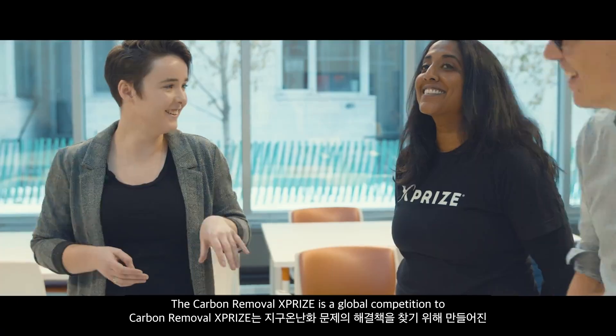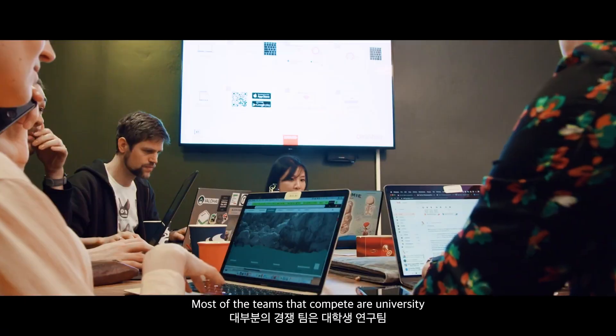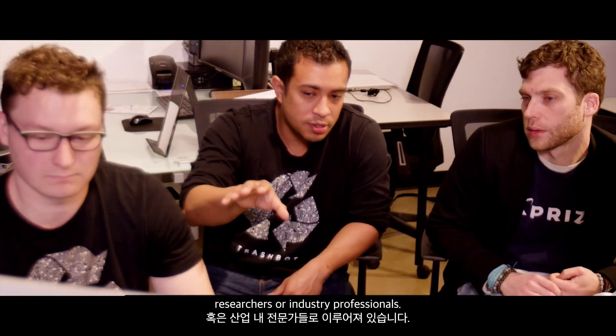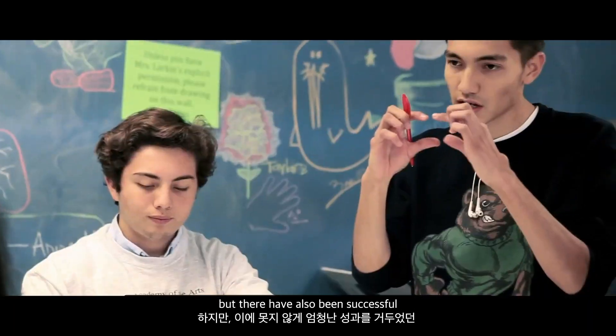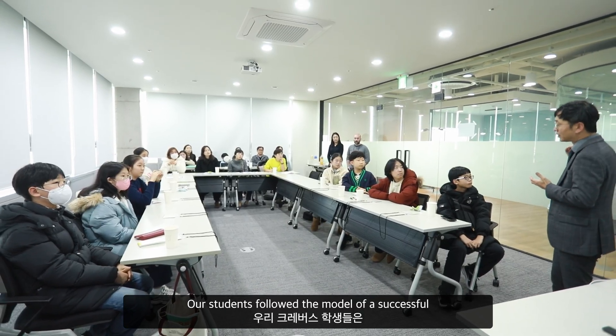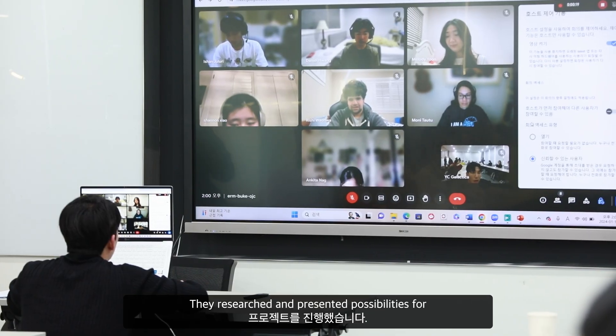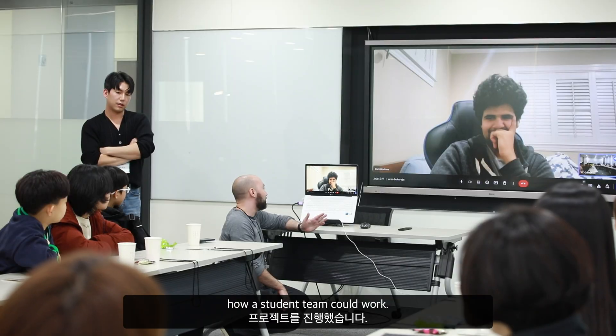The Carbon Removal XPRIZE is a global competition to fight global warming. Most of the teams that compete are university researchers or industry professionals, but there have also been successful high school student teams. Our students followed the model of a successful student team and collaborated with Team Carbon Quest X from Valley Christian School. They researched and presented possibilities for how a student team could work.